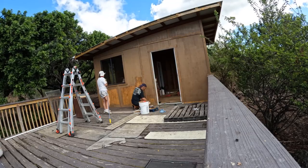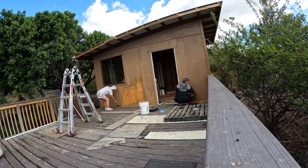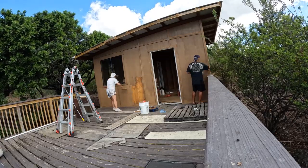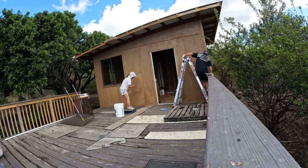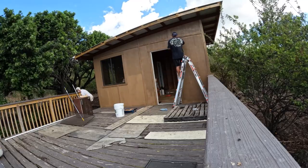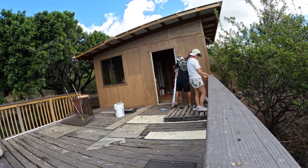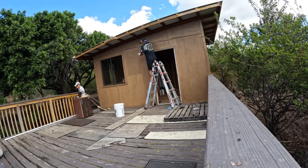So we picked up a five gallon bucket of exterior latex satin from Ace Hardware which is down the hill, and we decided to see if we can paint it all today. It was super sunny and a little windy, but we thought it'd be a perfect day to paint.